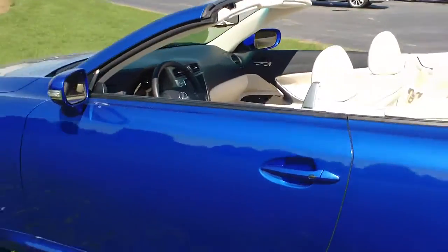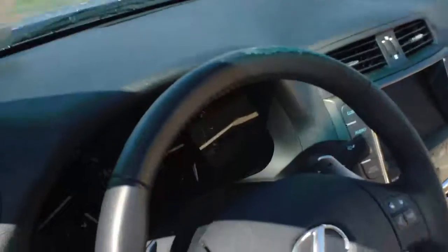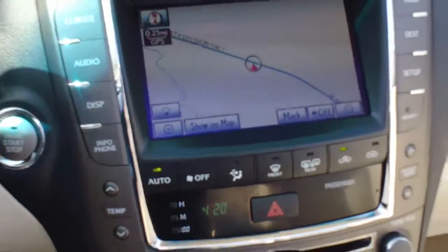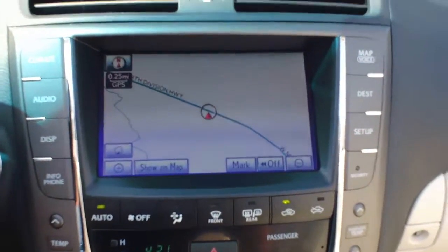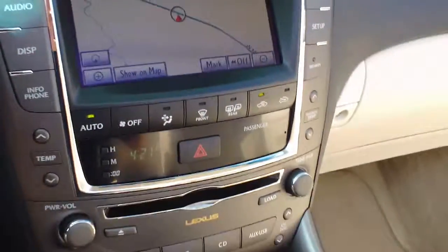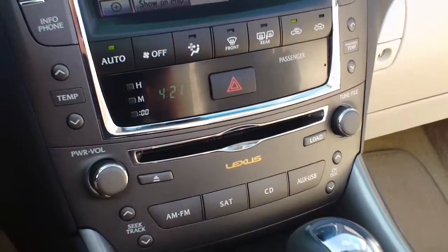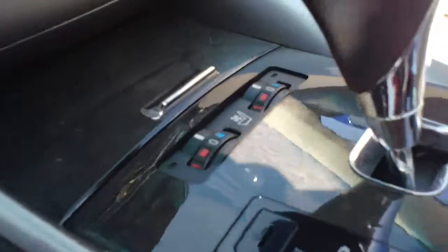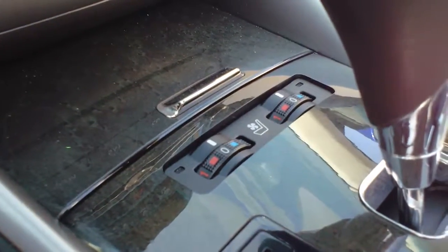Stepping inside to see some of the cool interior features — most obvious, we have the navigation system, which is very easy to use. Also in this Lexus you're going to get dual climate control as well as heated and cooled seats, which are part of the luxury package.